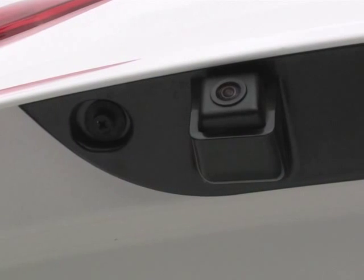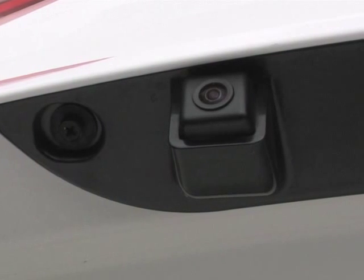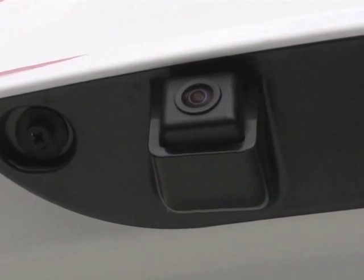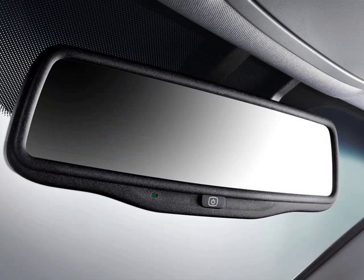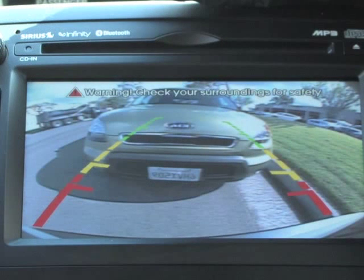Kia vehicles equipped with the rear camera display utilize a small camera lens on the rear of the vehicle to allow you to see an image of what's behind you as you're backing up. The camera sends a live video image to be displayed in the rear view mirror. By pushing this button on the rear view mirror, the display can be turned on or off. If your Kia is equipped with the navigation system, the live video image will appear on the navigation display screen.